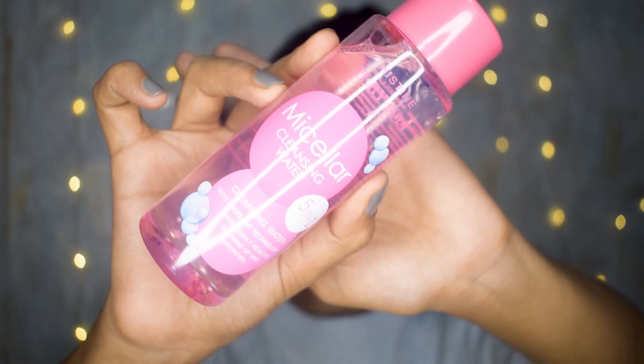Moving on to my next product — I have this micellar cleansing water from a brand called Misteen. Very pink packaging! This is a five-in-one cleansing water, and it's essentially a normal micellar water for cleansing makeup and all impurities.